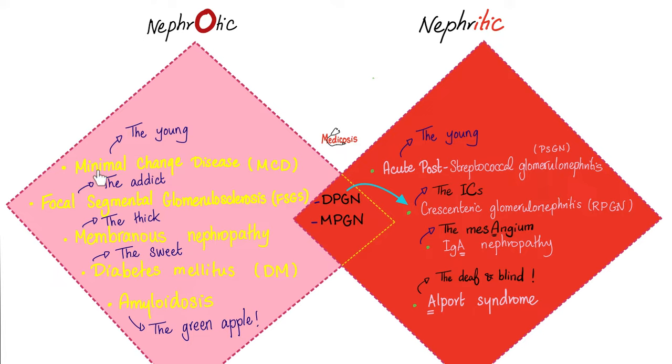That was nephrotic syndrome collectively. However, it can have individual diseases, such as minimal change disease, focal segmental glomerulosclerosis, membranous nephropathy, diabetic nephropathy, and amyloidosis. Each one of these topics has its own separate video in the nephrology playlist.